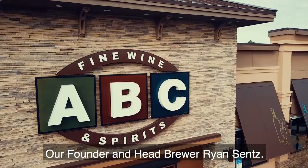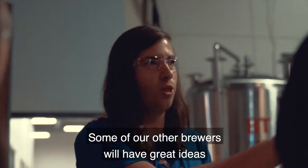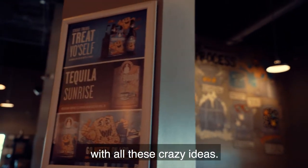Our founder and head brewer, Ryan Sents, develops most of the recipes. Some of our other brewers will have great ideas and try out their stuff as well, but it's mostly him coming up with all these crazy ideas.